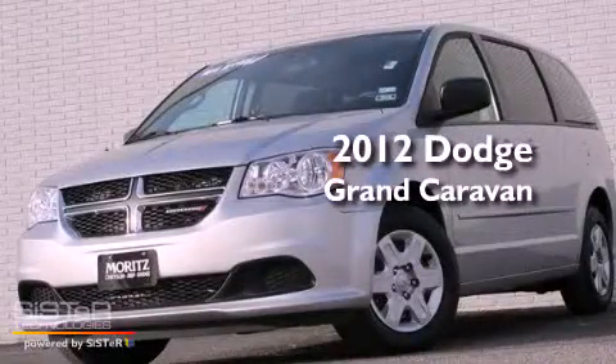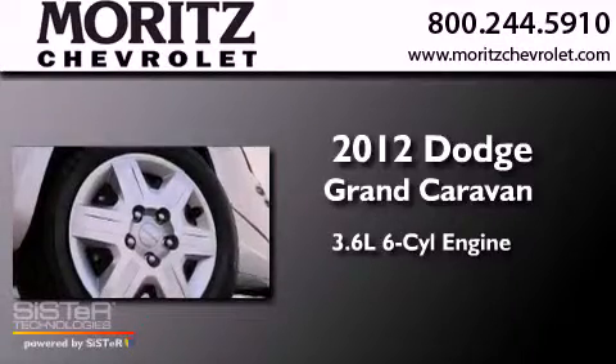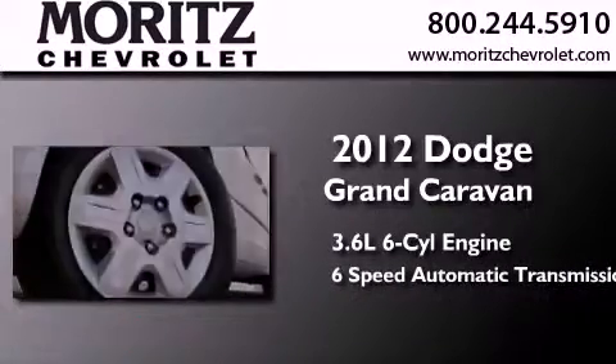This is a 2012 Dodge Grand Caravan. It features a 3.6-liter, six-cylinder engine and a six-speed automatic transmission.